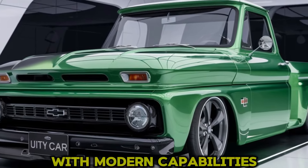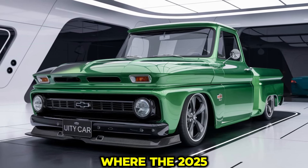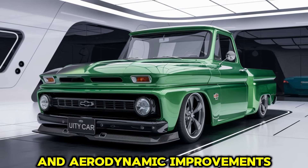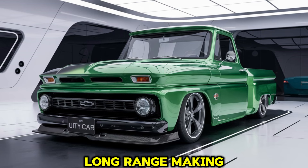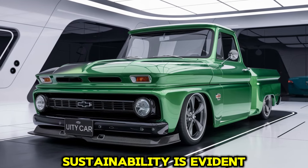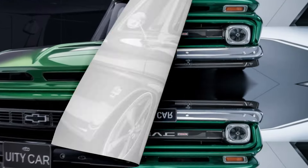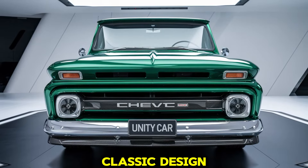Fuel efficiency is another area where the 2025 C10 excels, especially with its electric powertrain option. The gas-powered version offers respectable mileage thanks to engine optimizations and aerodynamic improvements. Meanwhile, the electric model delivers zero emissions and has a long range, making it a great choice for environmentally conscious drivers. Chevrolet's commitment to sustainability is evident in the design of the new C10, which combines efficiency with power, allowing drivers to reduce their carbon footprint without compromising performance.